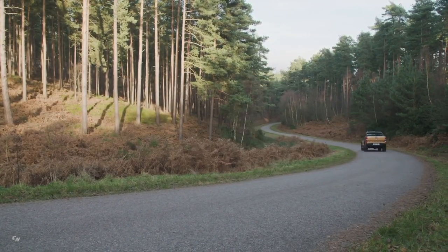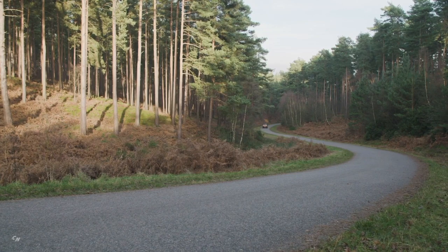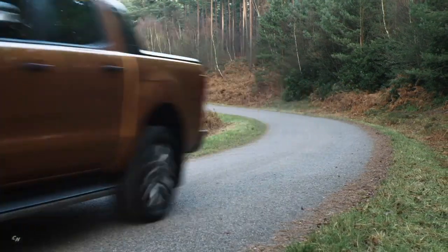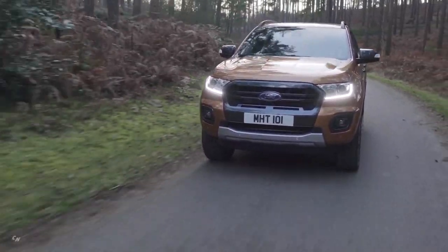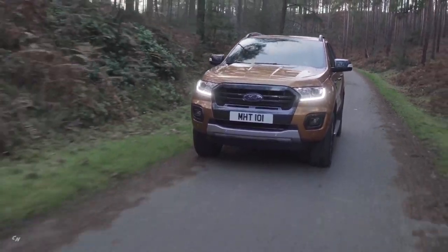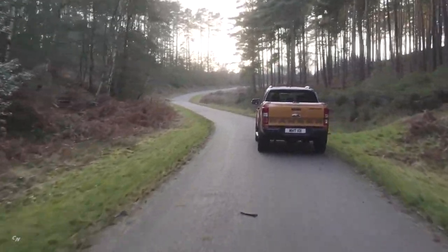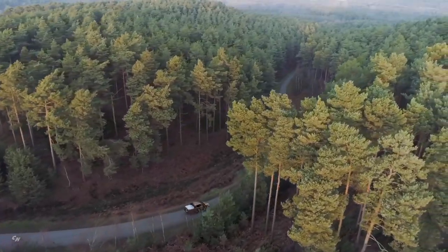Moving on to on-road performance, and in this category it is the Ford that is the best. It has the most power with 157kW and 500Nm from its bi-turbo 2.0L engine, mated to a 10-speed automatic transmission. The Ranger offers a compliant and settled ride and feels substantial and planted on the road. The new engine offers great response with a 0-100 time under 10 seconds, and is good for towing as well with better refinement than the rest. The Ranger also has a full suite of active safety features such as AEB, adaptive cruise control, active lane change assist and speed sign recognition.